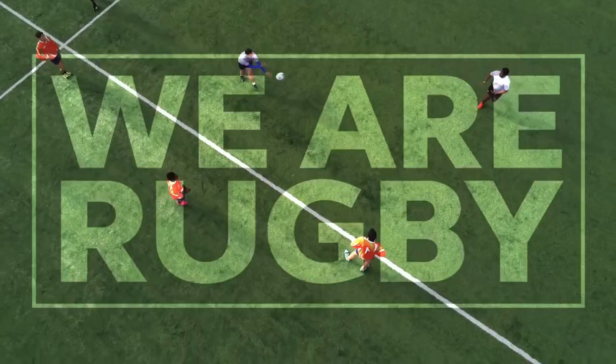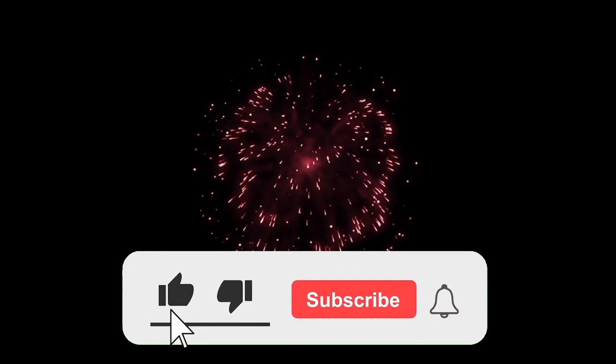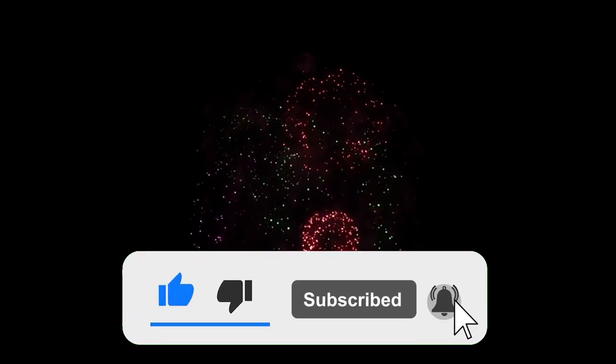That's all for today's video on the future of rugby and emerging trends and technologies. We hope you enjoyed it. Don't forget to like and subscribe for more great content from our channel. Thanks for watching and we'll see you in the next video.